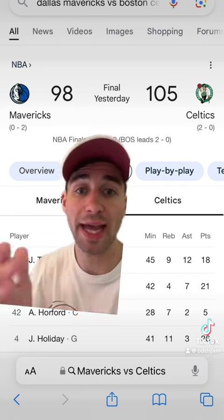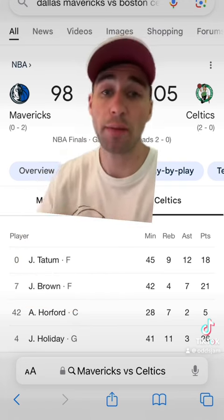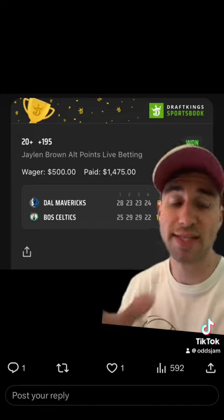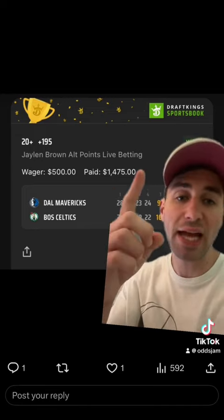Because these sportsbooks were setting their line at different levels, and Jalen Brown had exactly 21 points in Game 2, he won both bets. On DraftKings: $500 to win $14.75 — Jalen Brown had 21 points, so that cashes the 20-plus.